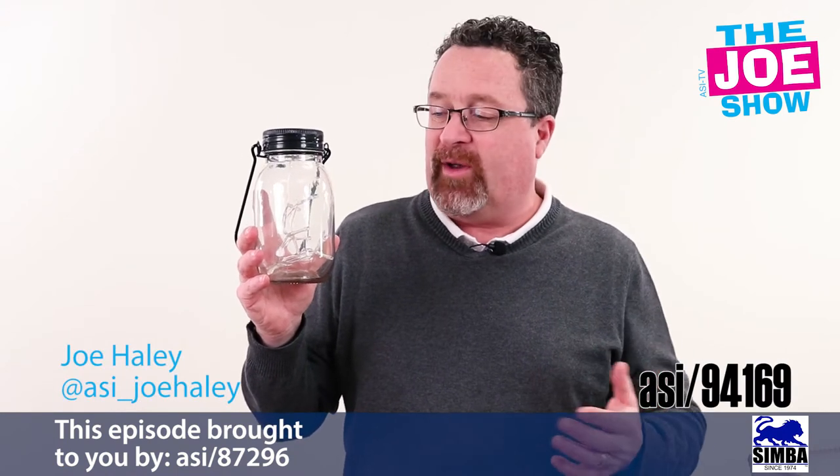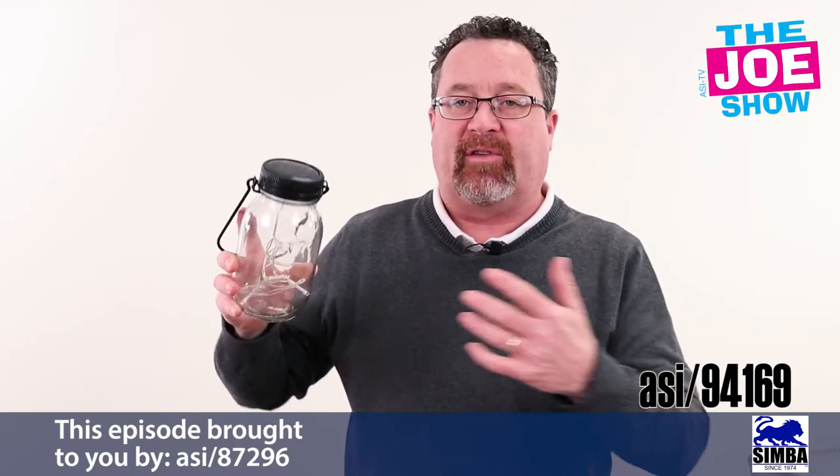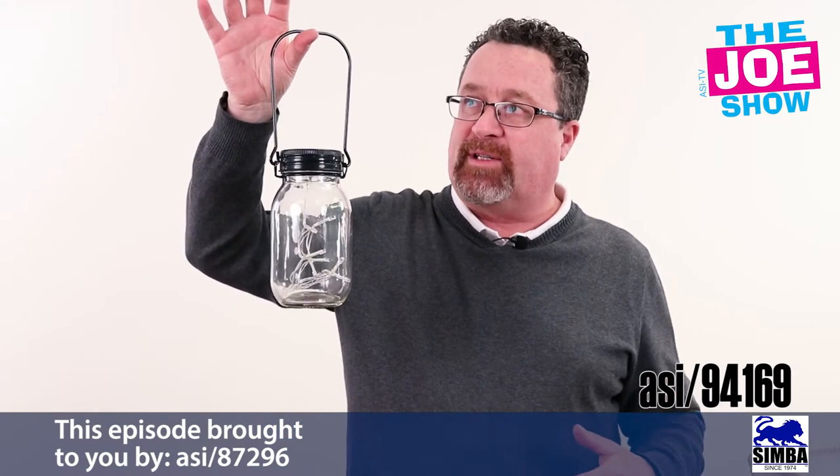In this mason jar, we have a string of LED lights, and they're charged by a solar panel here. We leave this out in the sun all day, it's going to charge up. Nightfall, you've got a beautiful piece of lighting for either a patio or a deck.